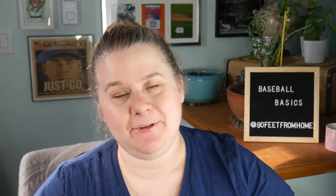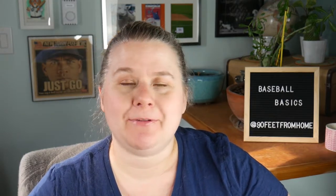Hey guys! Welcome back to 90 Feet From Home. I'm your host Ashley and today we are going to talk about a very interesting, unique, and fairly modern baseball invention — and that is the opener.